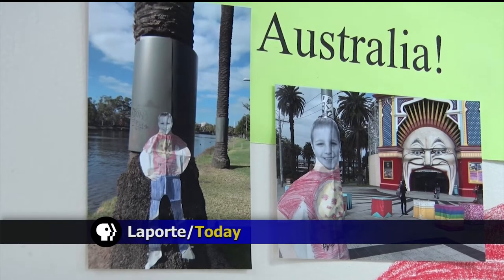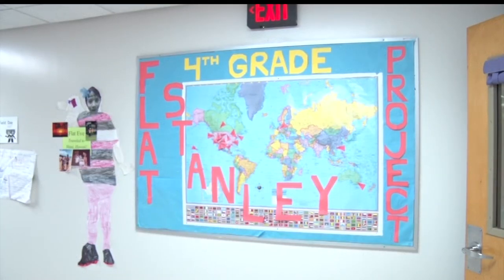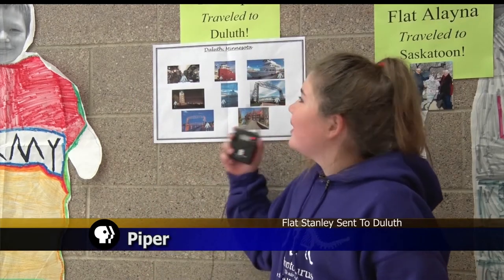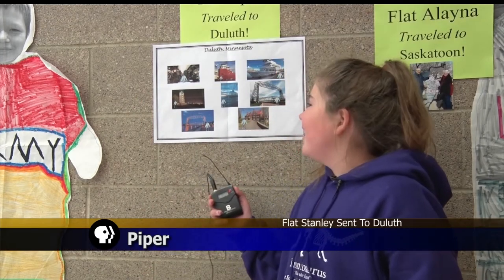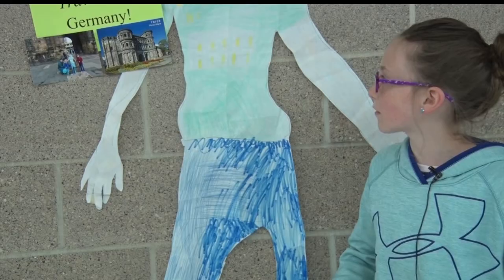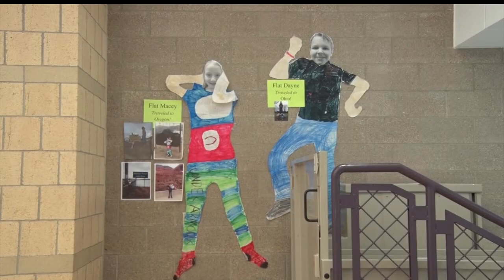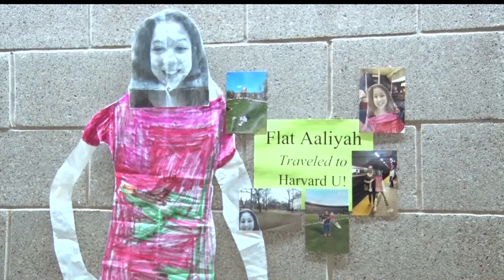From murals in Australia to the slopes of Montana, LaPorte 4th graders don't need a plane ticket to see the world thanks to the Flat Stanley Project. They traveled to Duluth, Minnesota, and went every place there. They took me to this Porta Nigra — it's this adventure they were going on. LaPorte has been sending Flat Stanleys out into the world for almost 20 years now.